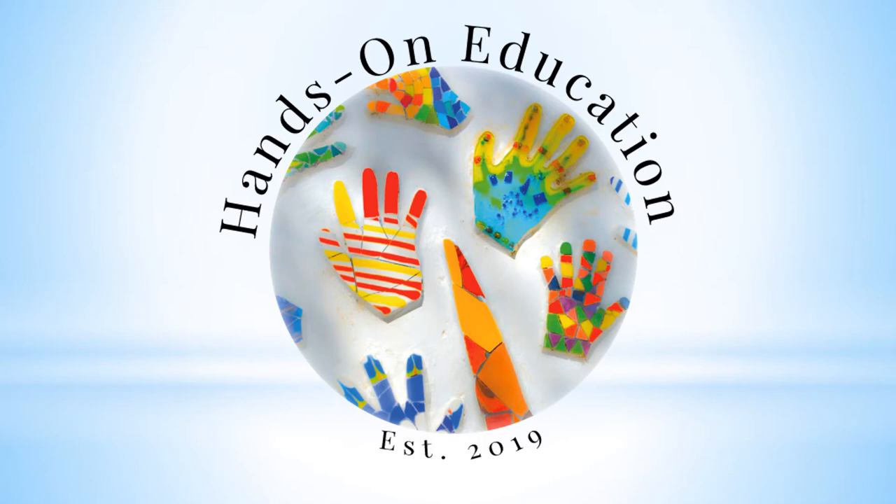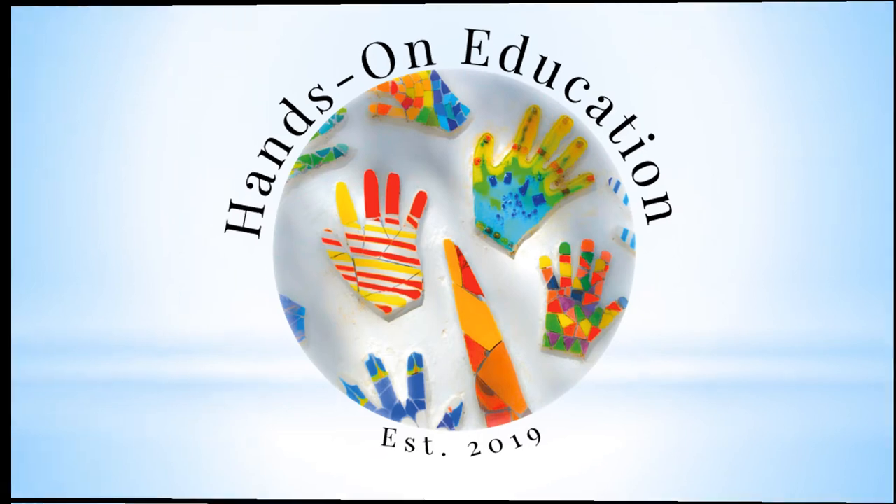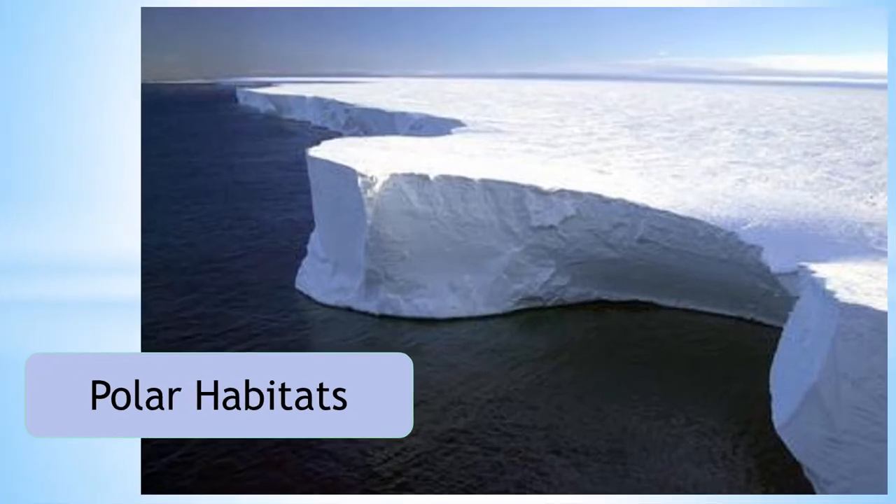Hello and welcome to Hands-On Education. This video is about polar habitats.